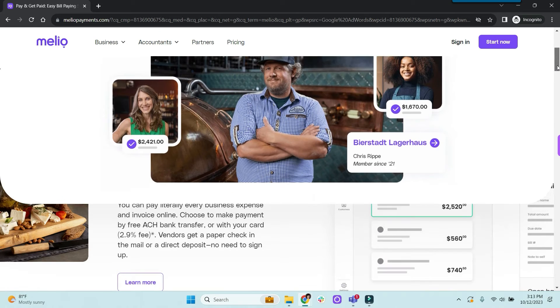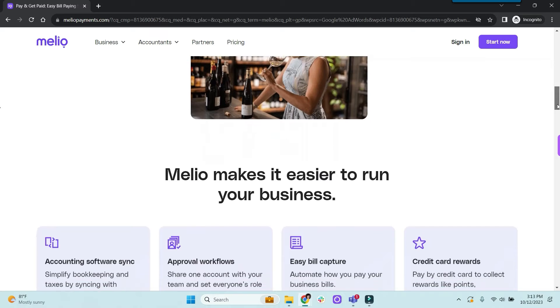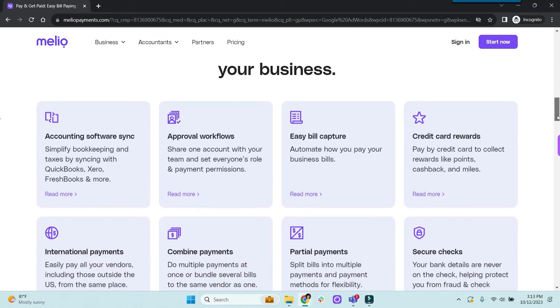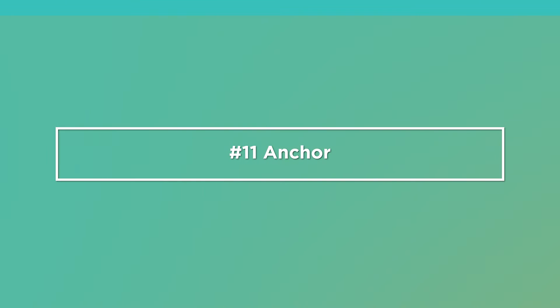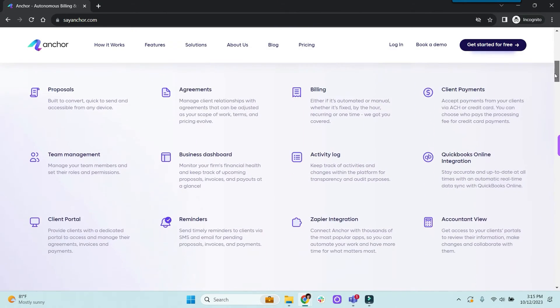Next we have accounts payable and accounts receivable apps. Number ten is Melio. Melio simplifies and streamlines the process for paying vendors and getting paid by customers, and it's free if you use ACH transfer as a form of payment. For proposals, engagement letters, and client payments, we have number eleven: Anchor. You can use it to create unlimited proposals and engagement letters, and you only pay when you use it to invoice your clients. It's only $5 per client payment, but it can take up to 10 days to receive your payment.